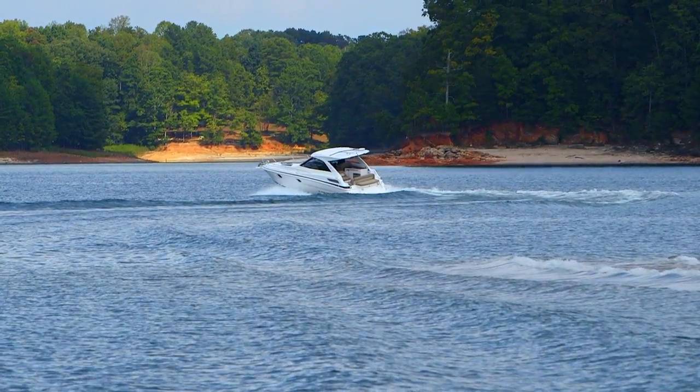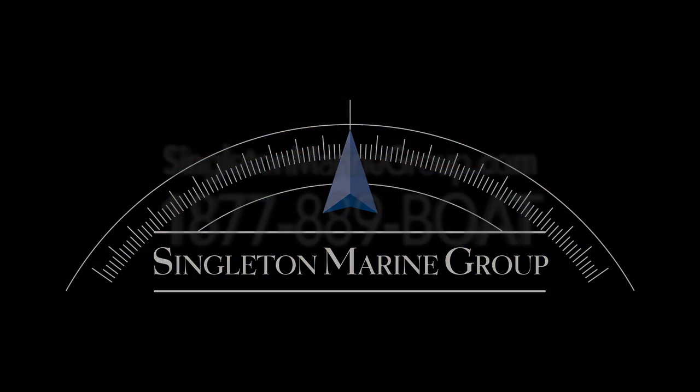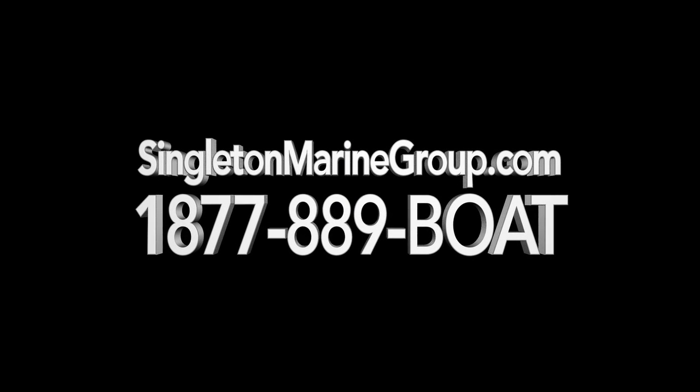To check out the Regal 35 Sport Coupe, contact the team at singletonmarinegroup.com or call 1-877-889-BOAT.